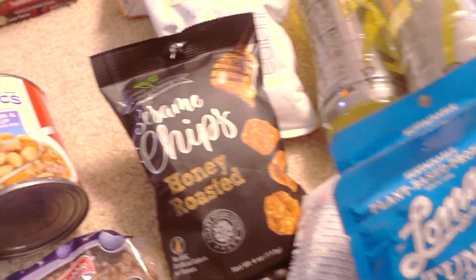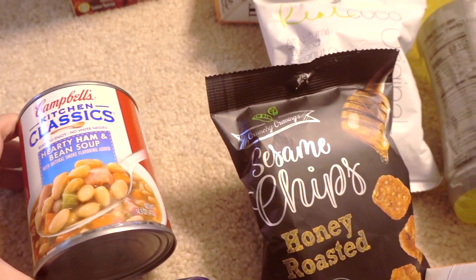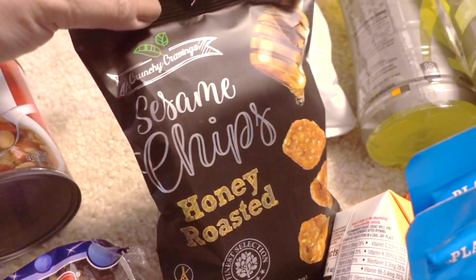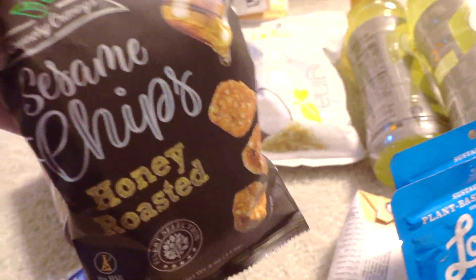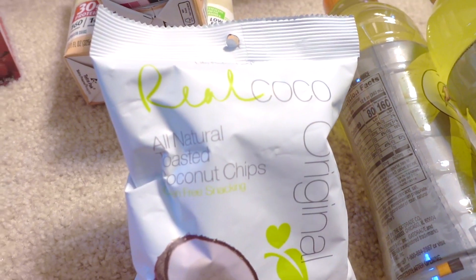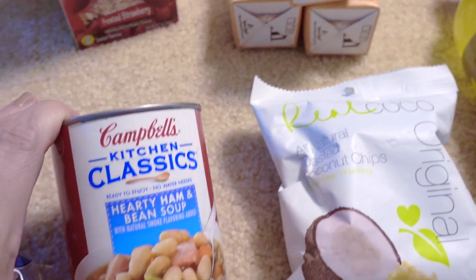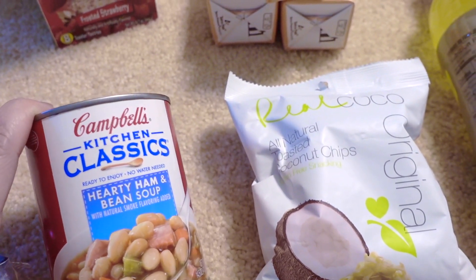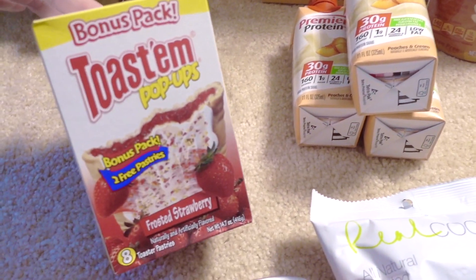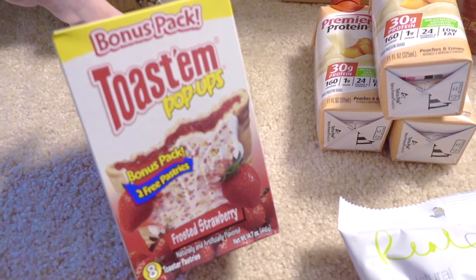Something a bit more reliable — I think sesame chips, hopefully those will be good. I also bought a little Star Crunch — yum! Some natural coconut chips, and Campbell's bean and ham soup. My husband wanted some Pop-Tarts, so I told him I'd get the toast and pop-ups bonus pack — bonus packs, yay! This is the strawberry version; I'm hoping they'll have different flavors in bonus packs, that would be really nice.